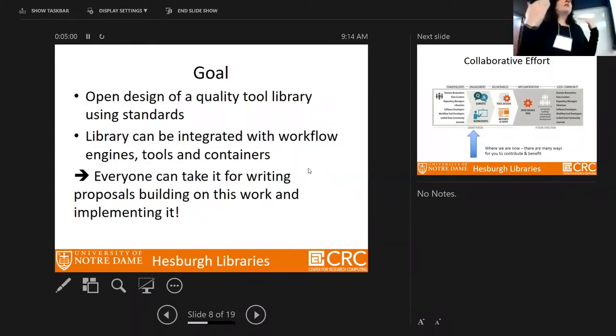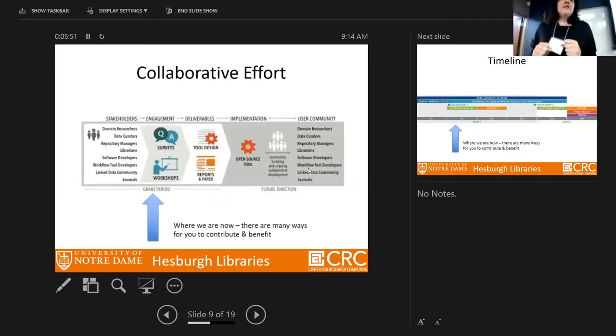When I say 'library,' I don't mean the building — I'm talking about a software framework, APIs that we can share and design together. We won't implement them in this project yet, but we want this software framework to be integrable with workflow engine tools and containers. After one and a half years, everyone can take it and write their own proposals. We want as many communities involved as possible, including domain researchers, data curators, repository managers, librarians, and software developers.